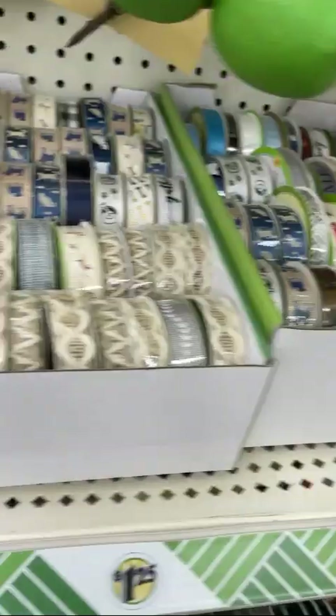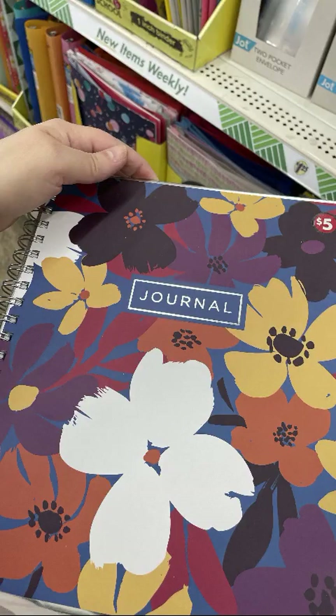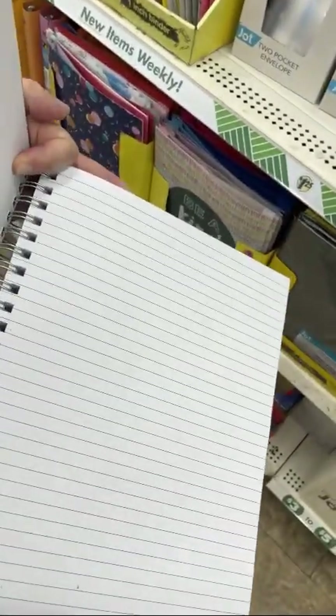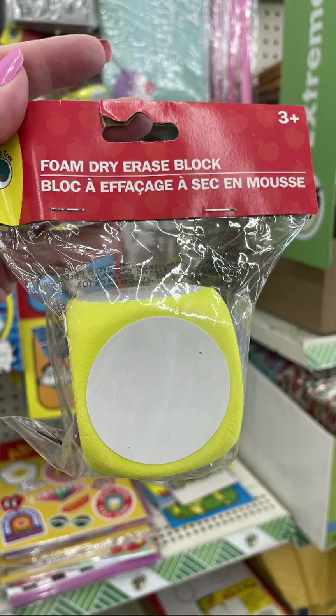Dollar store has you covered for ribbon too — lots of different patterns, colors, and styles. Super cute for tying up your treat boxes. Weekly planner — if you have an idea, write it down for a dollar. This is a good find: I was surprised to see this journal here. It has a really thick cover, tons of pages, and is really well made. It's five bucks but should be more like twenty. That is my new recipe book right there.